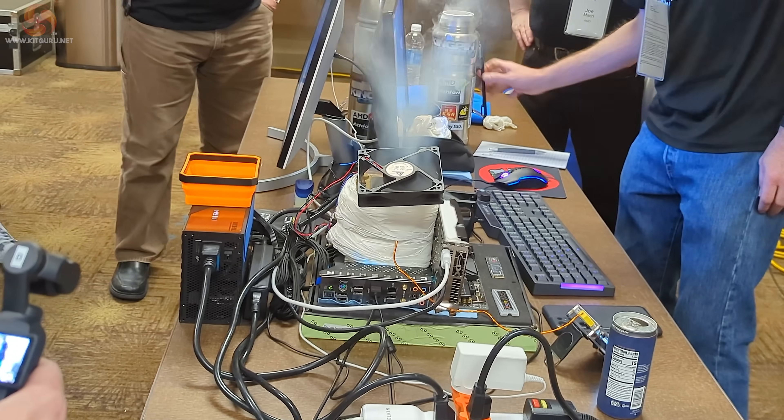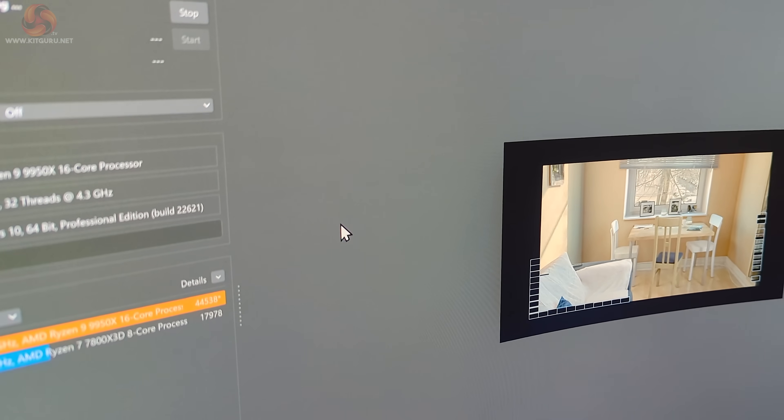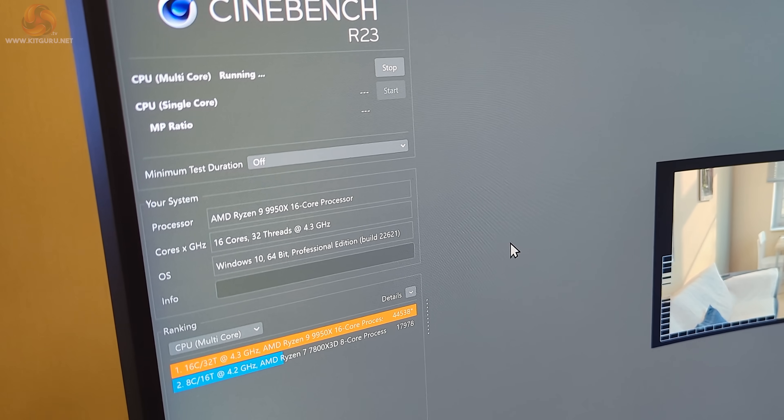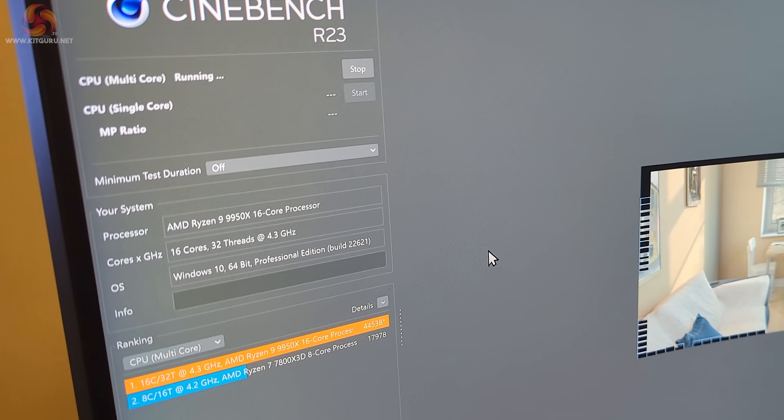A particularly interesting session was where they did some overclocking with the new Ryzen 9 9950X Zen 5, 16 cores, just as the name suggests.